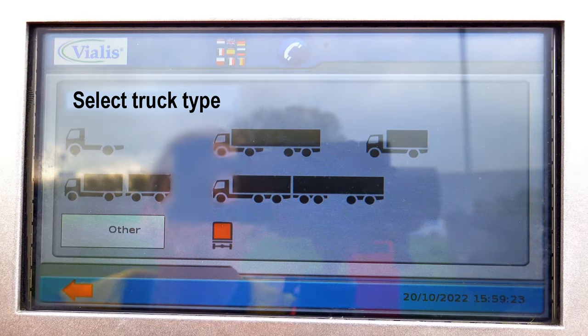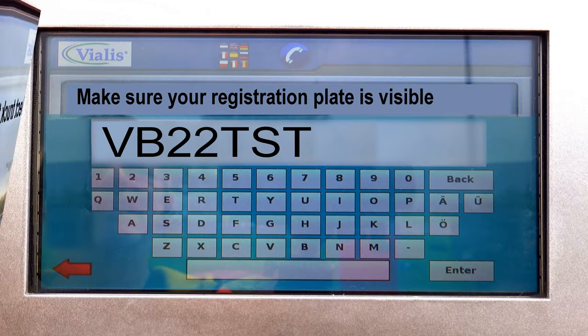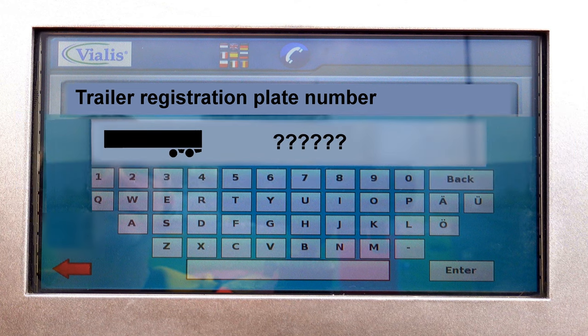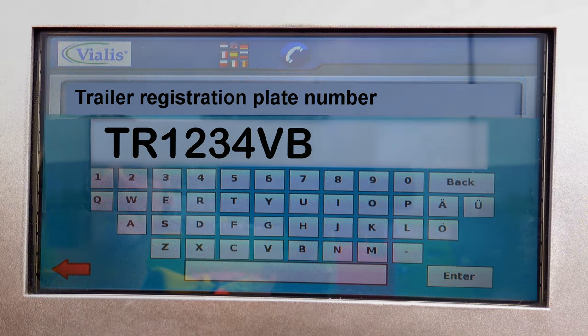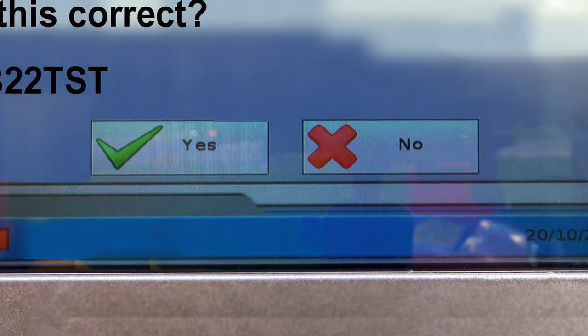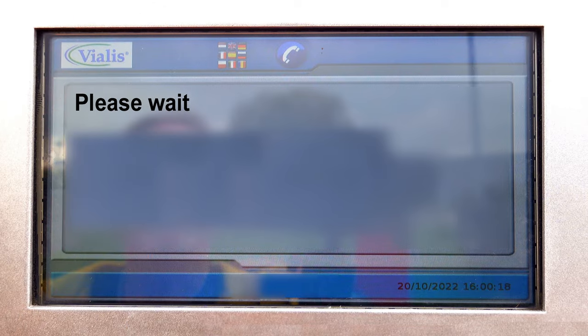Then select the type of vehicle. Please check if your registration plate has been read correctly, and also enter the registration plate of your trailer. Press yes if the registration plates are correct, or no to correct it. After confirmation, the gate will open automatically.